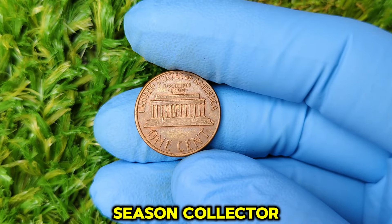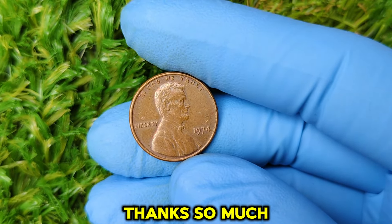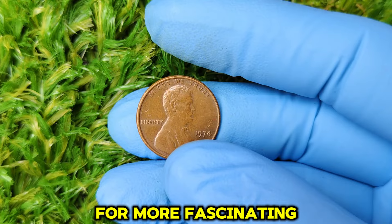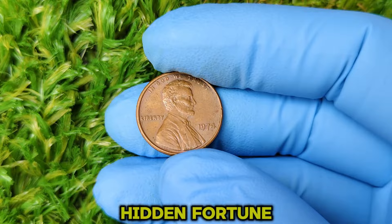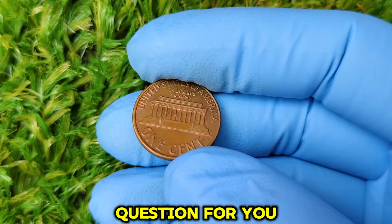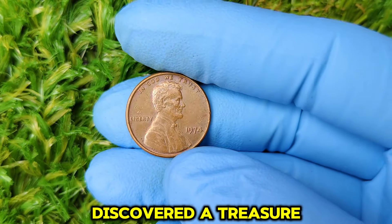So there you have it — who would have thought that a humble penny could be worth more than $88,000? The 1974 no mint mark Lincoln penny is a perfect example of how even the smallest, most overlooked coins can turn into valuable treasures. Whether you're a seasoned collector or just someone with a jar of spare change at home, it's always worth taking a second look. Thanks for watching — don't forget to like, share, and subscribe. What's the most valuable coin you've ever found? Drop a comment below!